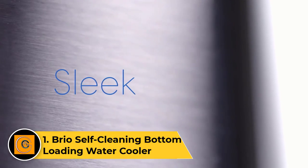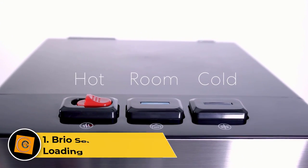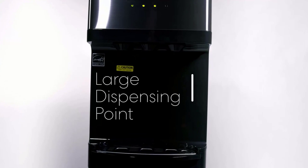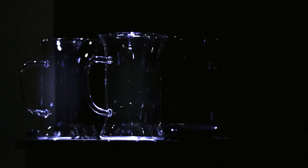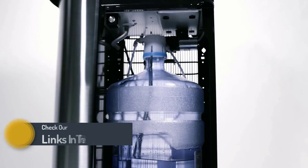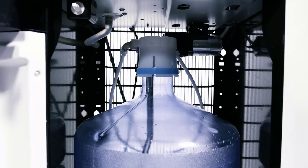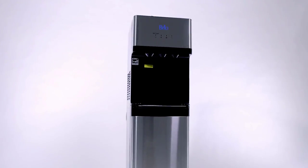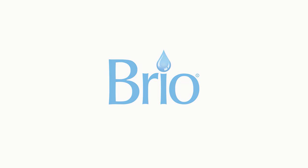Number one: the Brio Self-Cleaning Bottom Loading Water Cooler. The Brio self-cleaning bottom loading water cooler combines convenience and innovation for a refreshing hydration experience. With a sleek design, this cooler offers bottom loading functionality, eliminating heavy lifting and spills during bottle replacement. Its self-cleaning ozone feature sanitizes the water reservoir, ensuring a clean and safe drinking environment. Hot, cold, and room temperature water options cater to diverse preferences. The child safety lock adds an extra layer of security, while the digital display provides easy temperature control. The cooler accommodates three or five gallon water bottles, making it suitable for homes or offices.